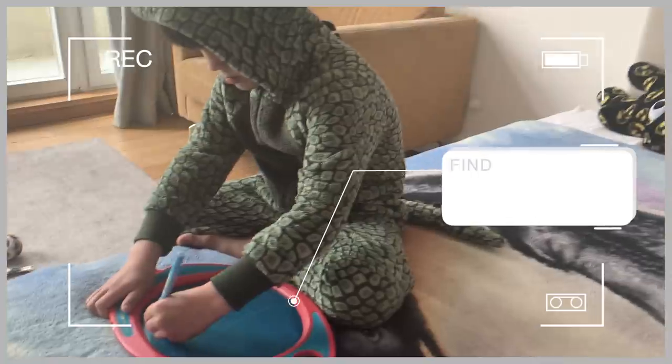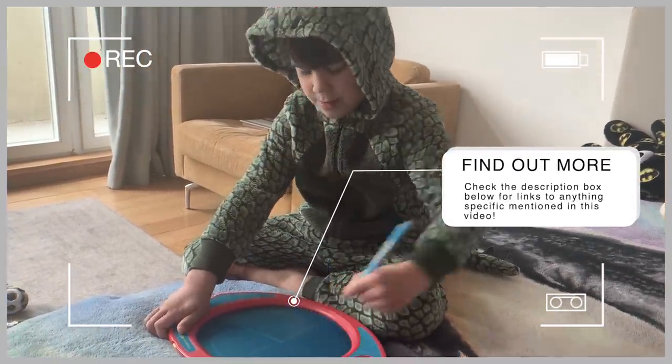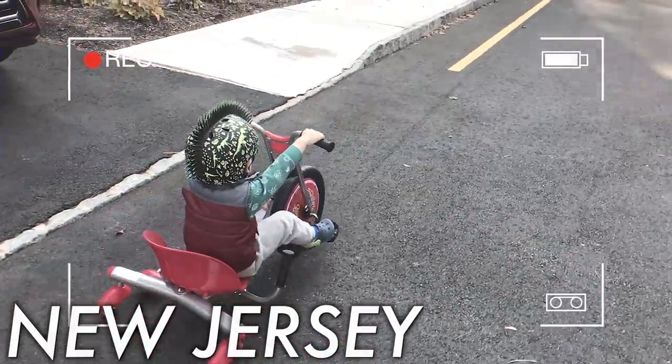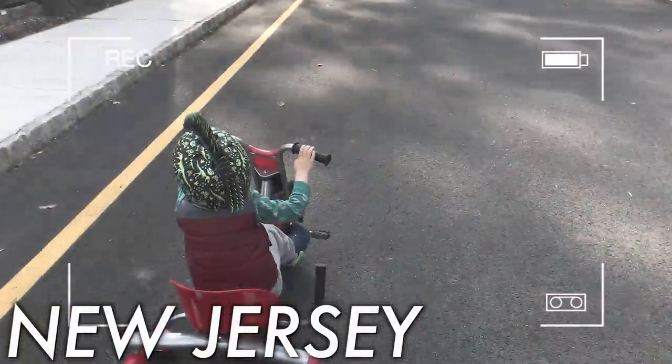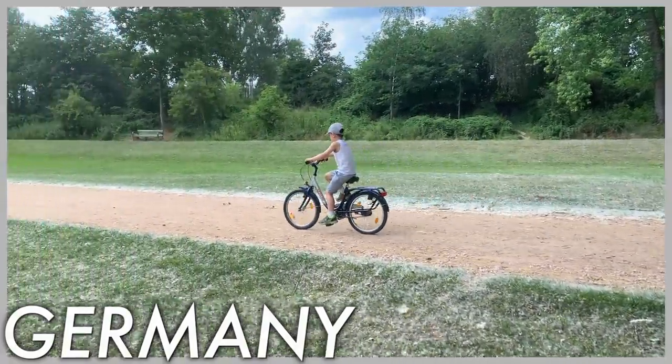By the way, if I mention anything in this list, I will make sure to link it down in the description box below for you to check out, because the things I'm talking about have lasted us for years and years. Number four: movement toys. Movement allows children to express themselves and helps them release energy through play. There are many indoor and outdoor toys that are good for getting your kids moving. Popular movement toys include things like ride-on toys, climbing toys, bicycles and balance bikes, scooters, and swings.